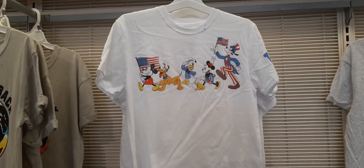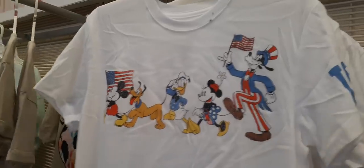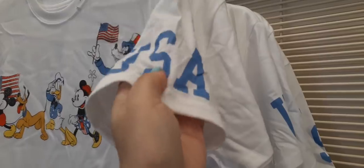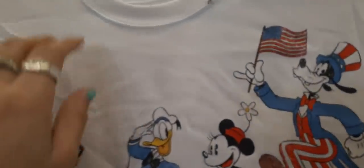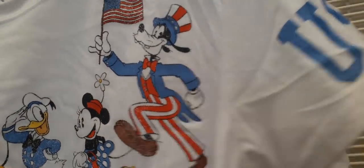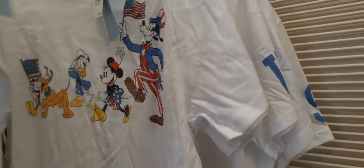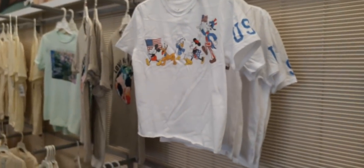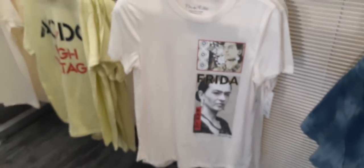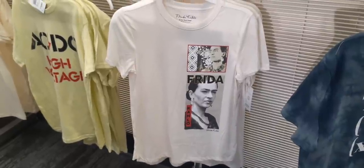How cute is this 4th of July little tee? Oh my gosh, with Disney — that is too cute, with USA on the sleeve. Let's see how much — it's $14.99. I could do a small or a medium. And for all you Frida lovers, there she is — Frida. That's a cute shirt as well.